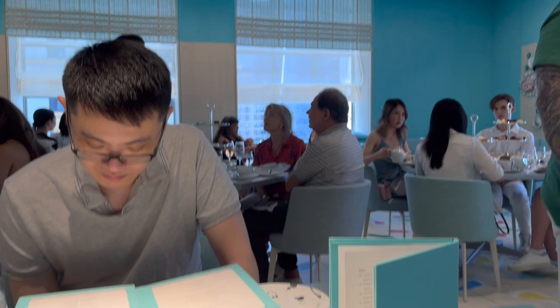Everything in here is in the Tiffany blue color. Look at all of these boxes on the ceiling — it's so cool. They're all just hanging there, and the decor and everything. Even the chair that I'm sitting on is also in this Tiffany blue color.